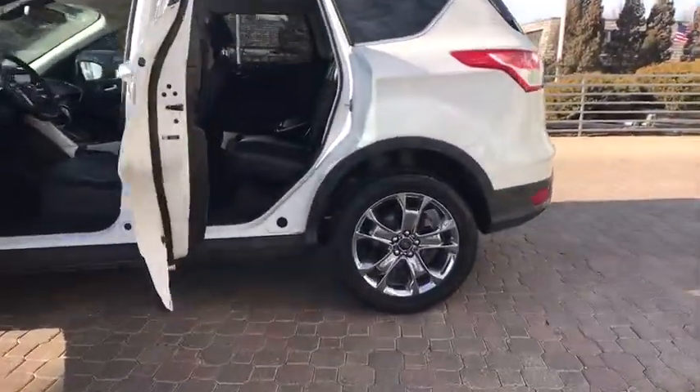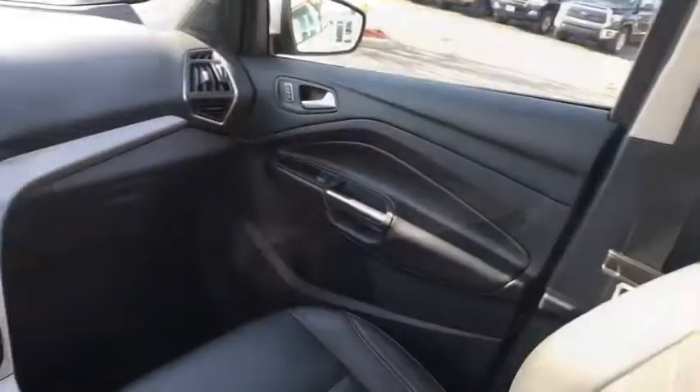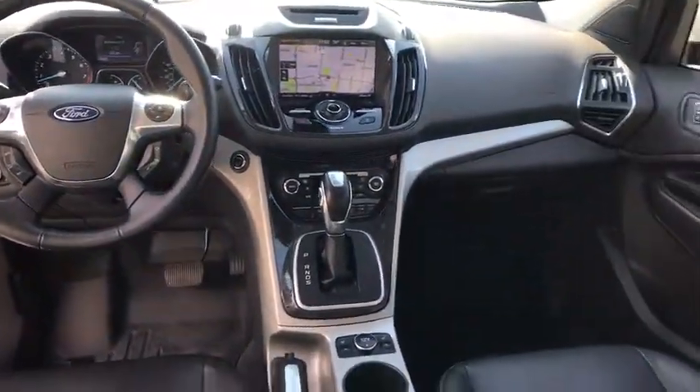Stability control. Steering wheel audio controls. Keyless entry. Traction control. Anti-lock braking system. Bluetooth. Leather wrapped steering wheel. Adjustable steering wheel. Power steering. Floor mats. Auto dimming rear view mirror. Cruise control.